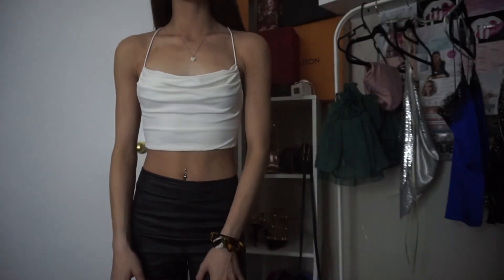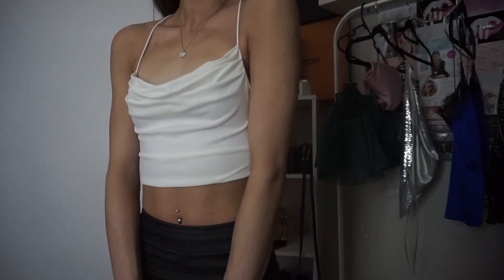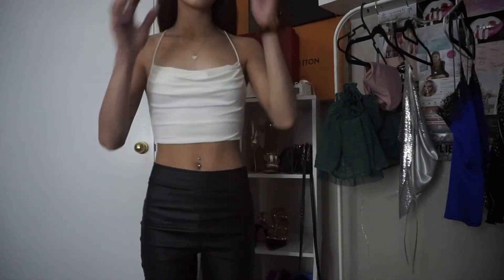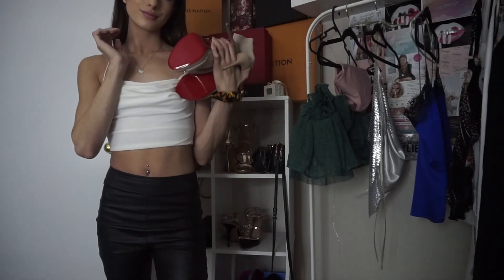Lastly I've got this crop top from Tiger Mist — it's kind of like a little cowl neck. I'm just going to pair this with my Christian Louboutins because they're nude, and I feel like if I had just white and black in the outfit it wouldn't look as good.